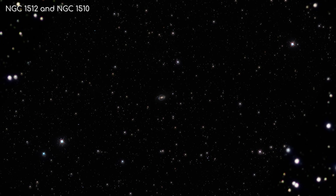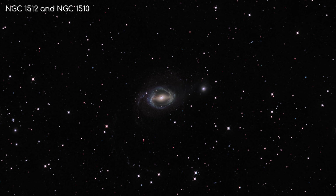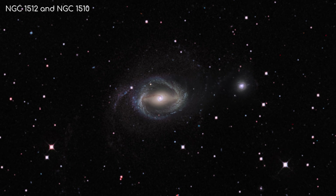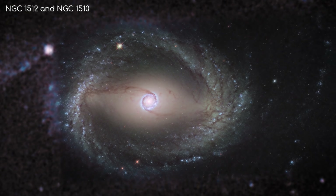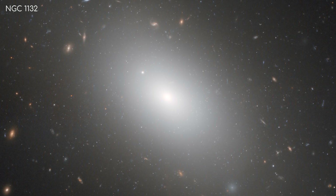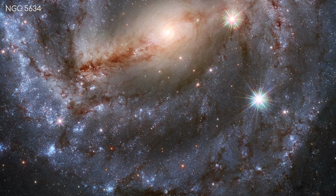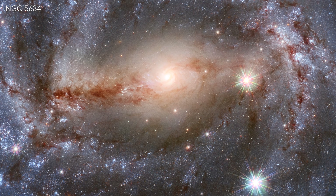When looking at a galaxy, the first indicator of the stage of its evolution is to look at its shape. It is generally believed that spiral and barred galaxies are some of the least evolved galaxies in the universe, whereas elliptical galaxies are the most evolved. That doesn't necessarily mean spiral and barred galaxies are younger though — it's just that they take longer to evolve.